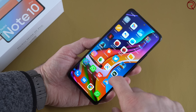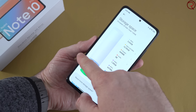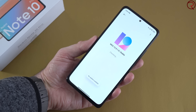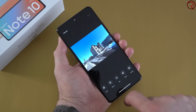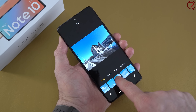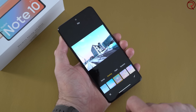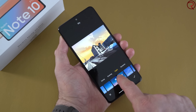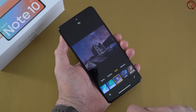The Redmi Note 10 Pro runs MIUI 12 out of the box, which is based on Android 11. I know some people love MIUI and some not so much, but I feel MIUI has advanced quite a lot over the past two or three years, and I actually love all the features it offers. For example, in the gallery app there's a cool feature that lets you change the sky in your pictures — the results are quite impressive. I haven't seen that as a built-in app on any other phone.